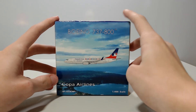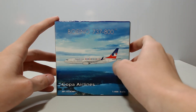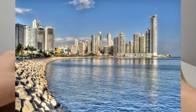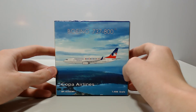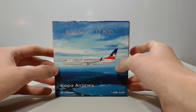I kind of wish Phoenix had put some of the buildings we have here in Panama on the box, because Panama has some really amazing architecture — some massive buildings. If you ever visit Panama one day you'll be impressed by the architecture. This is a good box but I wish they had added a few buildings or something. Anyway, let's get straight into the model.